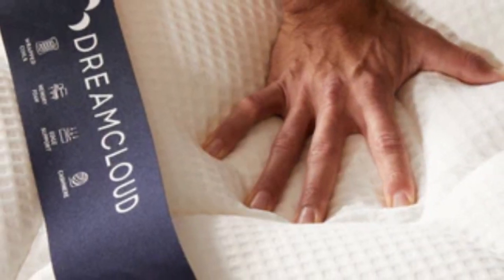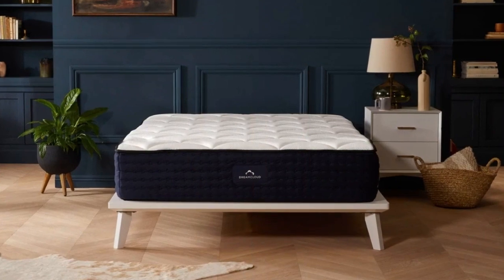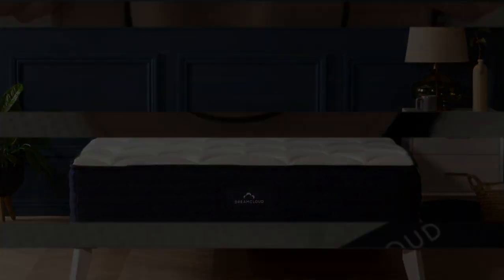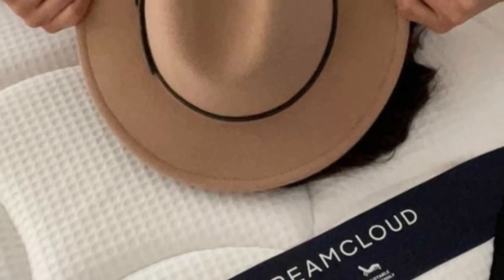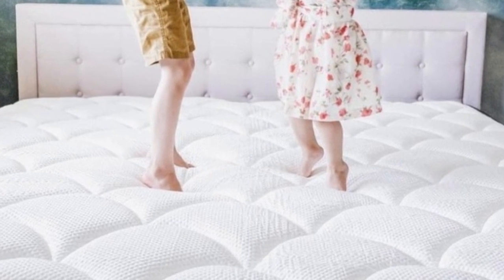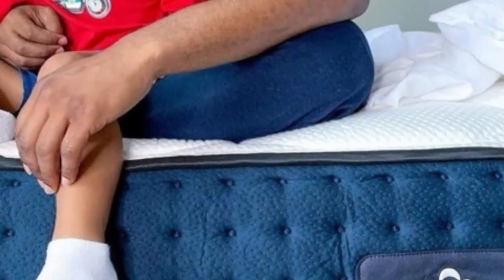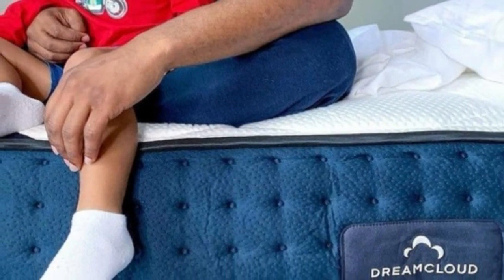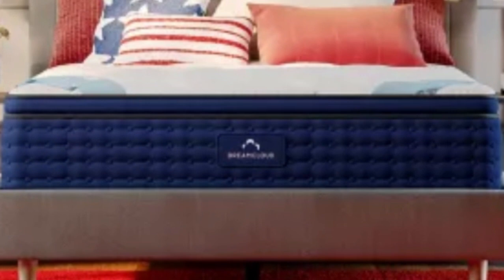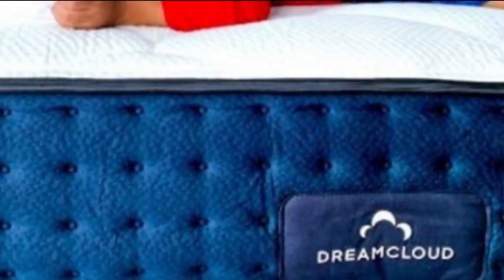The DreamCloud's medium-firm feel (6) met the needs of many of our testers and was a top choice for side and back sleepers in particular. The balanced performance served most combination sleepers and couples as well. Hybrids are considered one of the best mattress types for hot sleepers, so it's no surprise the DreamCloud performed well in our temperature neutrality tests. The pocketed coil support core circulates air and helps maintain a cool interior temperature.